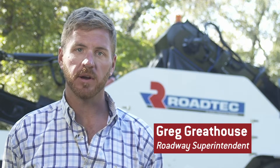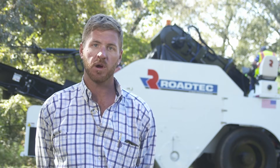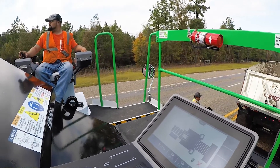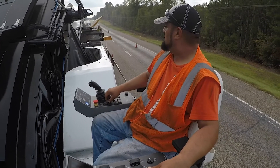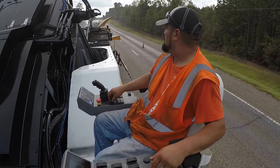Number one thing is going to be the operator comfort. It was just as cool up there as it was sitting right here where I'm at now. The seat being able to swing out gives you a much better view of everything — you can see your truck, you can see your pavers, you can see everything real good. The joysticks, everything's located in a good spot, everything's organized well, you can hit everything quick without looking. Comfort is great on this thing.